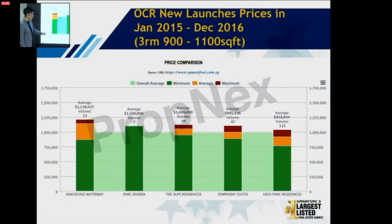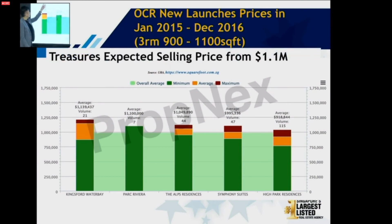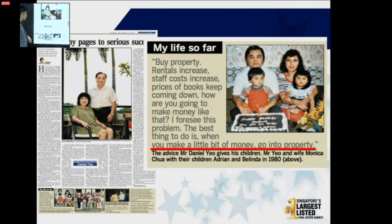For a three-bedroom, Kingsford and other developments sold at $1,100 per square foot — about $1.1 million. The Treasure three-bedroom also starts from $1.1 million. If I asked you to buy a three-bedroom at $1.34 to $1.4 million, I agree that's high risk. But at $1.1 million — is that safe? The most important rule is: I always like to buy at an old price tag, not a new price tag, so that it's safe for me to enter.